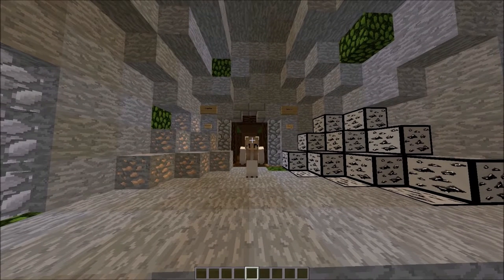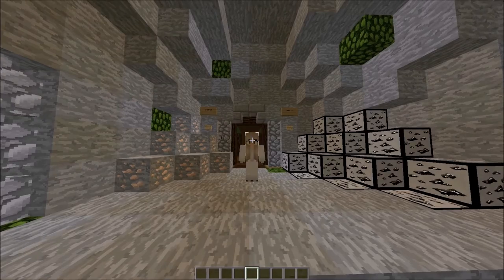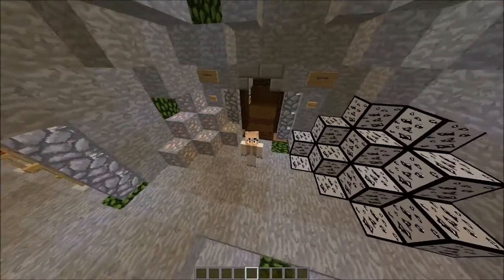Hey guys, it's a cozy night here and I'm back with another video — another texture pack showcase. This is showing the texture pack that I made for the 100 subscriber Texture Pack giveaway. I did finish this texture pack a while ago but never made the video for it, so that's what I'm going to do today.